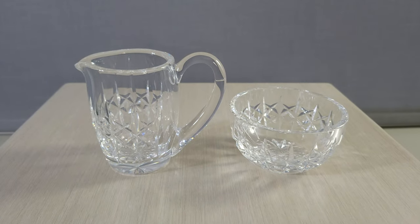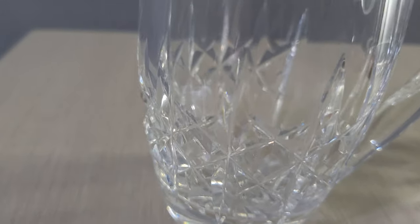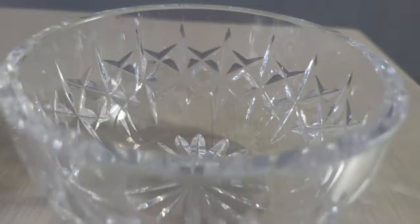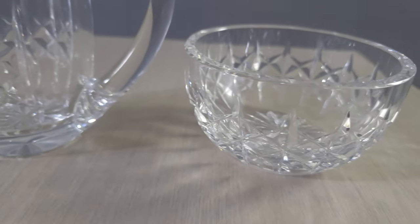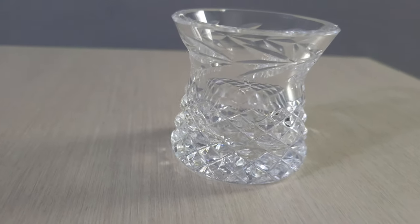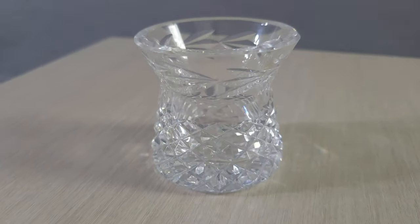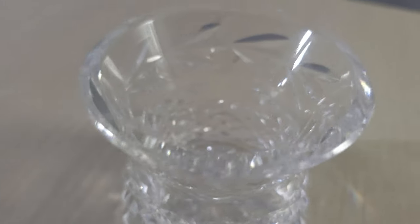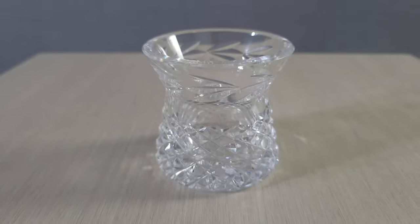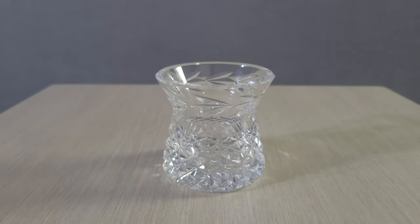These two pieces go together — it's a sugar and creamer set. I looked them up and they were about $70. These are also Waterford and in perfect condition. This is a Waterford toothpick holder, and we have three pieces with the same design. It's very pretty — worth about $25. And it's actually a small jam and honey jar.